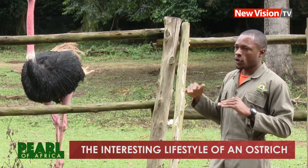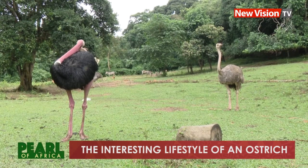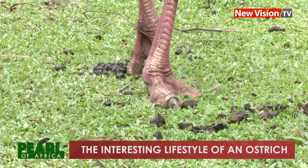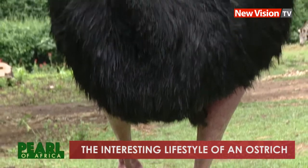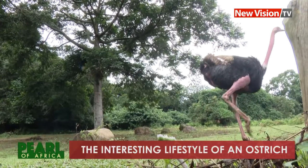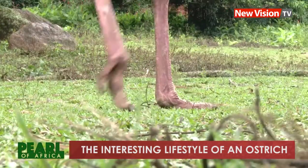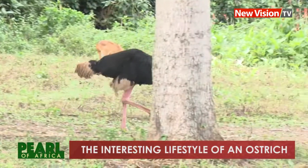Besides the coloration, you can also tell from the size. Ostriches are known to be the fastest running birds. What makes them faster than any other bird is their toes — they have two toes, which is a powerful aid that gives them the ability to be very fast. On the two toes of an ostrich, there is a large nail which resembles a hoof. It is this they use to kill predators. However, when threatened, ostriches run, and these birds can run up to 70 kilometers per hour.